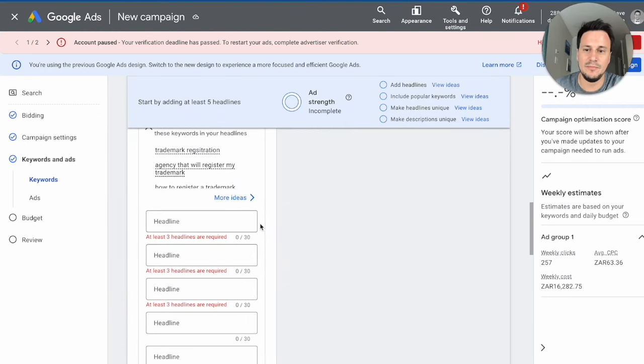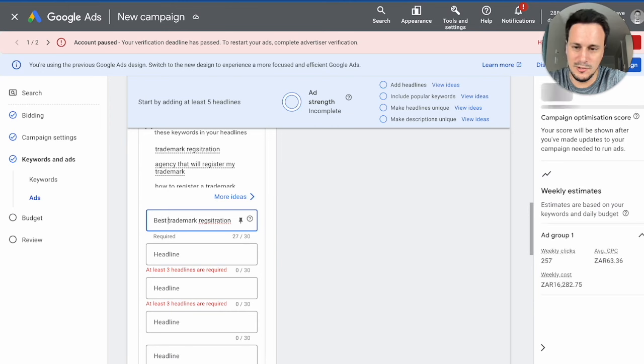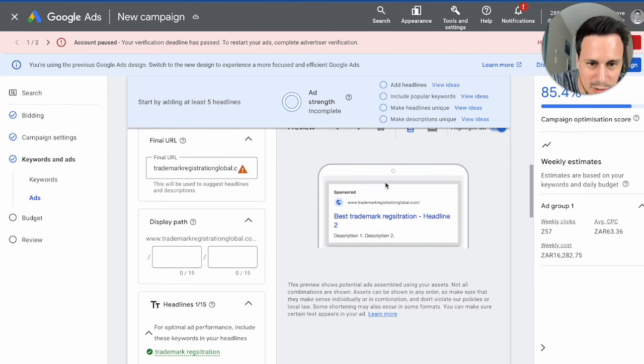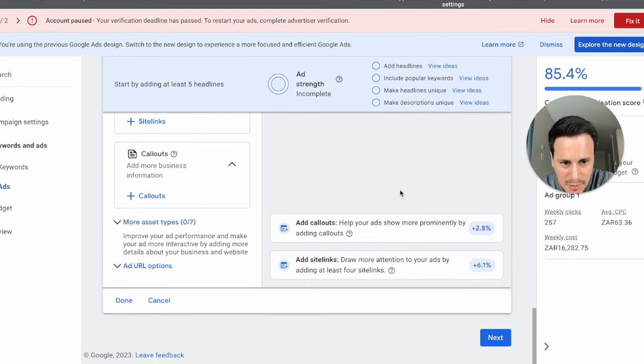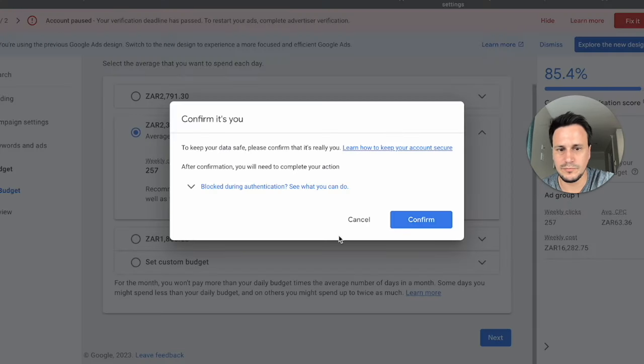Type in a few phrase-match keywords so your ad shows to people looking for your service. Then create the ad itself — for example, 'Best Trademark Registration' — and add your details. You can see the preview building in real time: 'TrademarkRegistrationGlobal.com — Best Trademark Registration.' Once ready, click next and publish. Just like that, you'll have ads showing up for anyone in your chosen geography who types for your service, driving them to your brand new AI-built website.